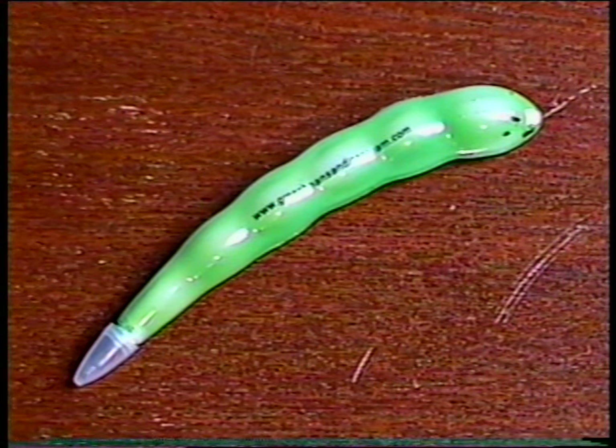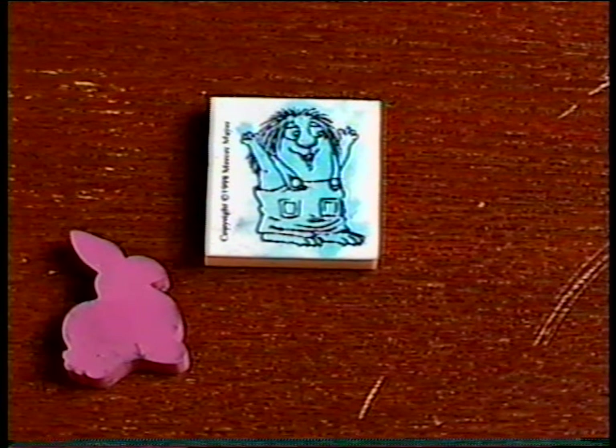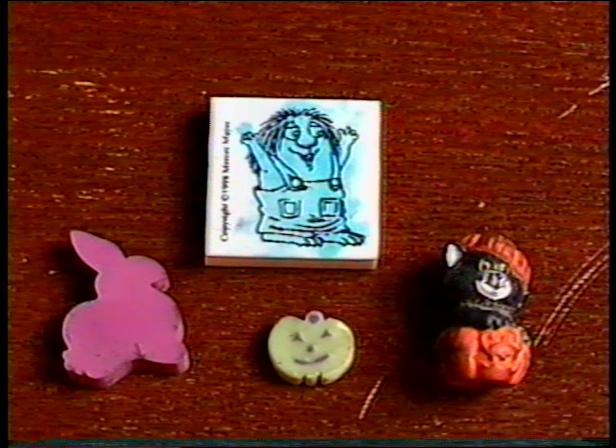Here's some crazy pens. One of them is in the shape of a green bean, and this one lights up. I also got some erasers of Little Monster, a rabbit, a cat, a jack-o-lantern, and a little pumpkin.